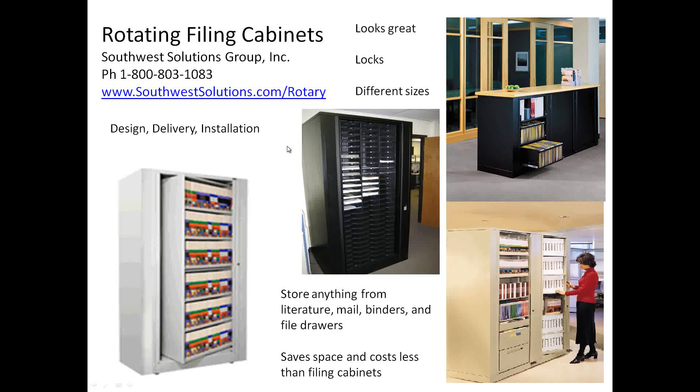What are these things? They come in all types of sizes. They look great. They lock. And what you can do is you can store anything from literature or mail to binders and file drawers.